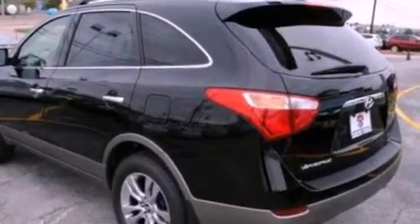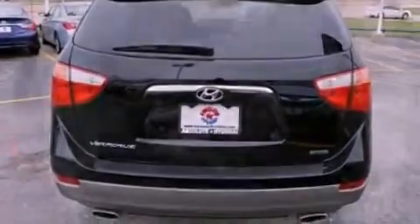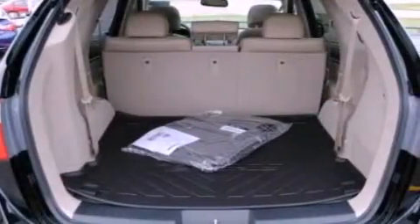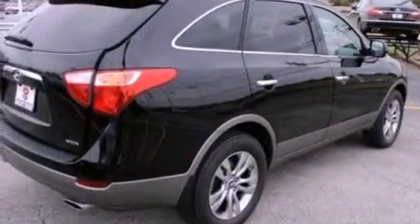Its top features include memory settings for the driver's seat positions so you can recall your favorite position with the push of one button, heated seats, a power rear lift tailgate, a premium sound system, and leather seats.